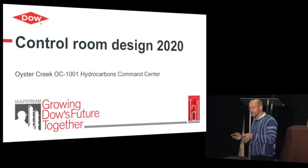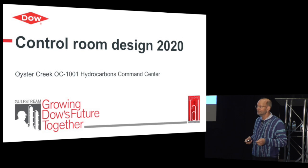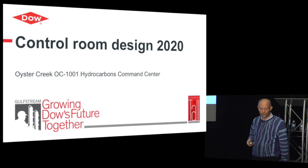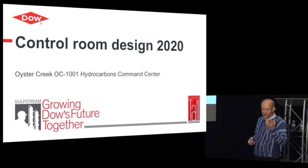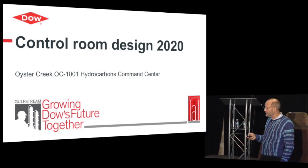Do you cram them into an existing control room? Is that a good option? Or do you take a step back and say, okay, we have an opportunity here to build something for the future? I'm going to tell you about the process we took, some of the challenges we had, and the final result.